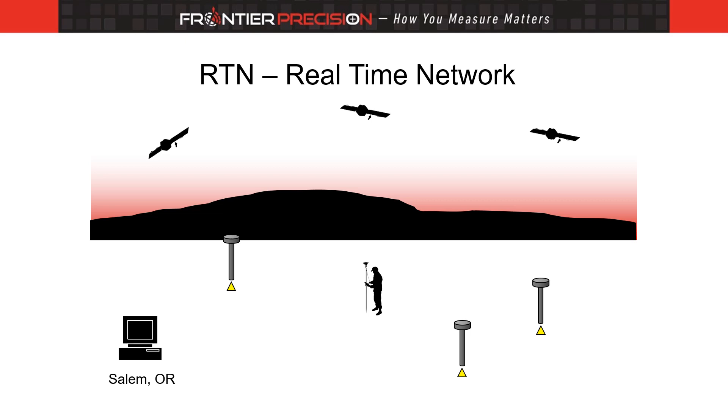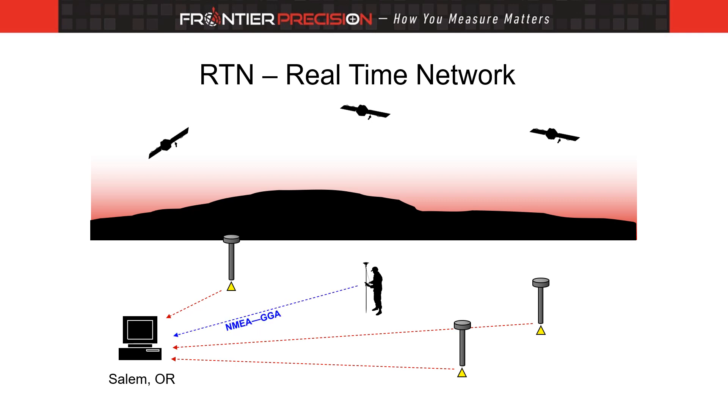Here is an excellent illustration on how the real-time network functions. All of the stations are sending their data to a central computer located in Salem, Oregon. The field worker is standing inside that network and is sending an autonomous position to that computer through a cellular modem. The computer sees where he or she is and determines where the nearest base station is to that location. That becomes the master station. It sends correction data to the field worker, resulting in accuracy anywhere from one centimeter to one meter depending on the capability of the GNSS sensor. It's a remarkable system that allows the field worker to capture features to a high degree of accuracy without the need to apply any corrections back in the office.